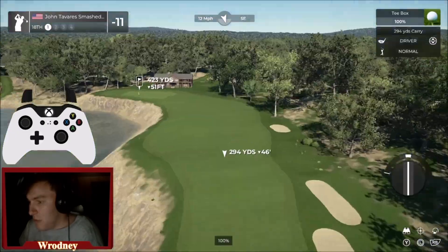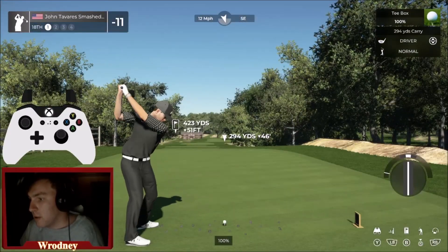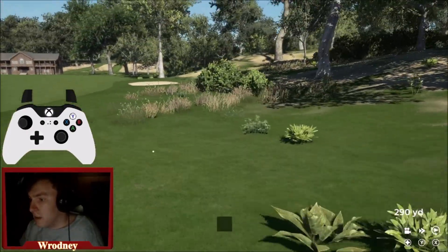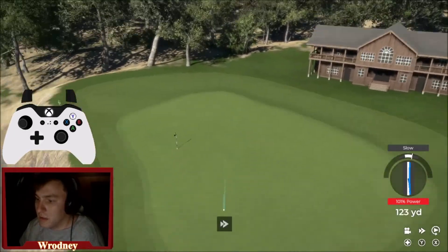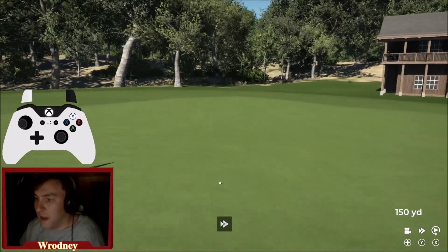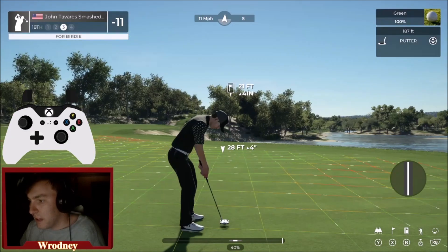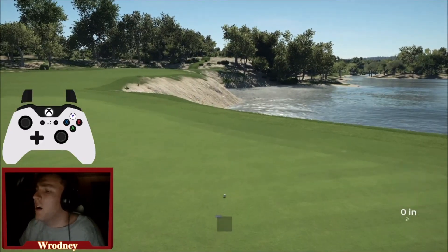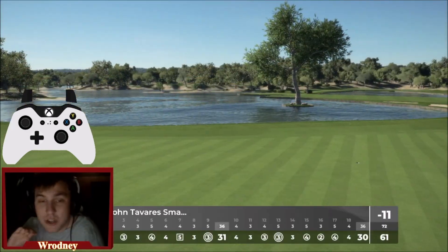Very tough hole here on the 18th. This is going to be playing straight back into the wind. I love this hole — big fan. 46 feet downhill. I was so scared of the water. Going to go three clubs up. That's such a phenomenal golf shot — it's all downhill. Here we go for 60. Very close — we finished with a par. We finished with a 61. I'm never going to complain about a 61, and that was a fun round!